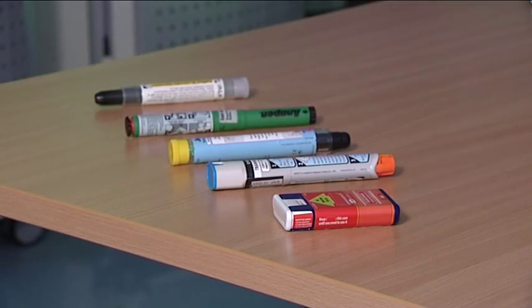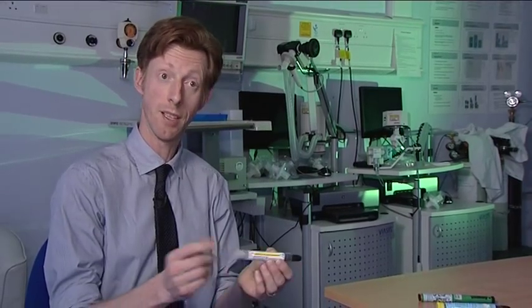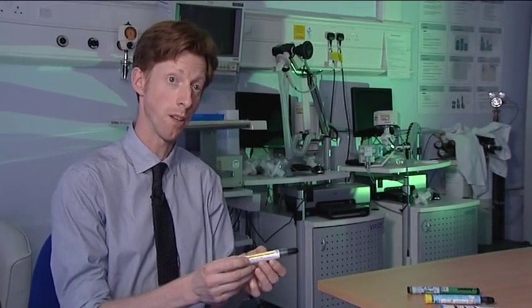These are called adrenaline auto-injectors — medical devices which carry adrenaline medication for emergency use. People who need to carry one are people who are at risk of having a severe allergic reaction. The first device we studied was the EpiPen, which has a safety cap at one end and the injection comes out of the other end.